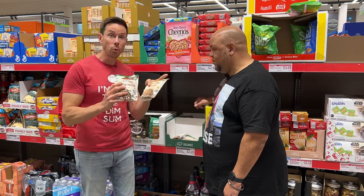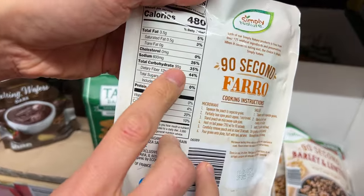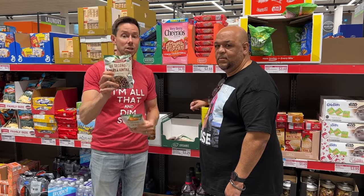They also have farro, which is a really good grain, but the carbs are crazy on it — this packet has 95 grams. I would probably go for the barley and lentils.